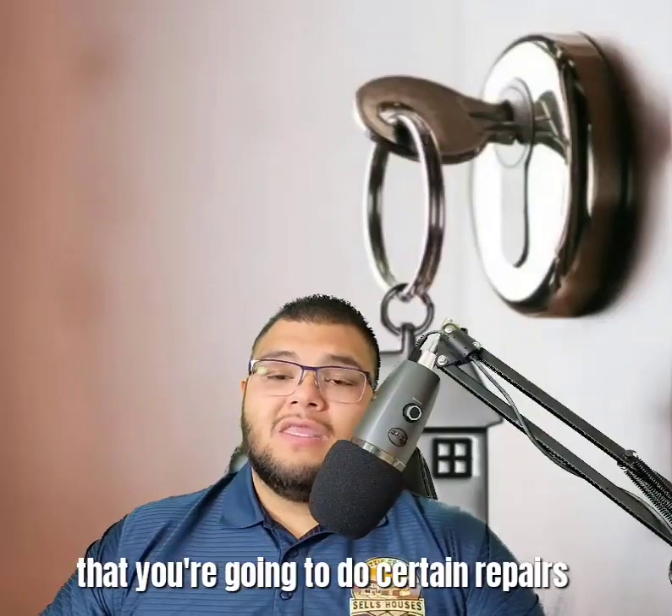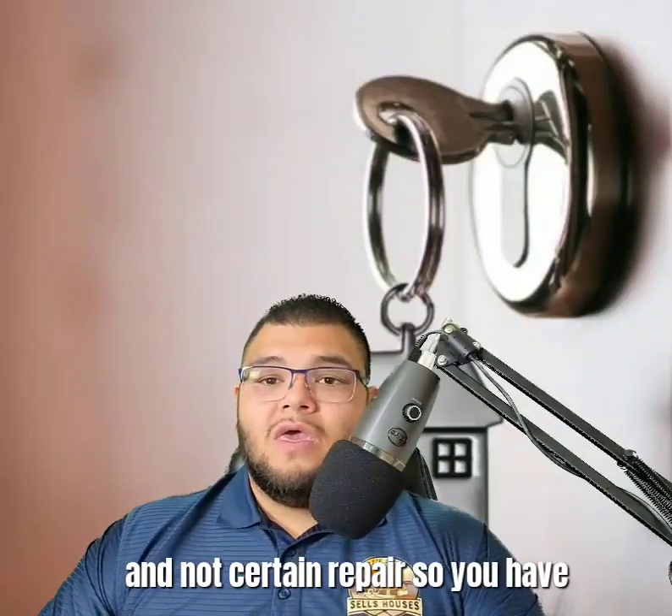In those five days, we can respond in one of three ways: we're going to do the repairs, we're going to deny and are unable to do them, or we're going to do certain repairs but not others. If you have any questions, feel free to give me a shout — thank you.